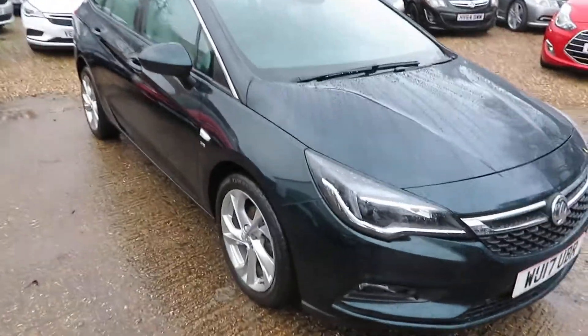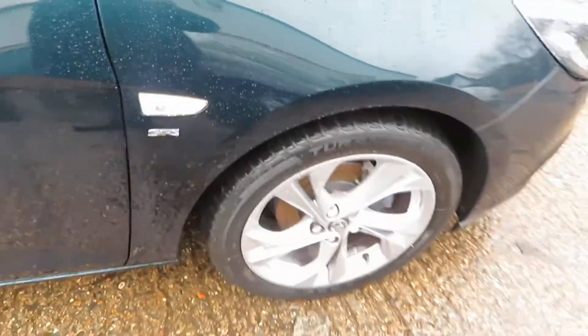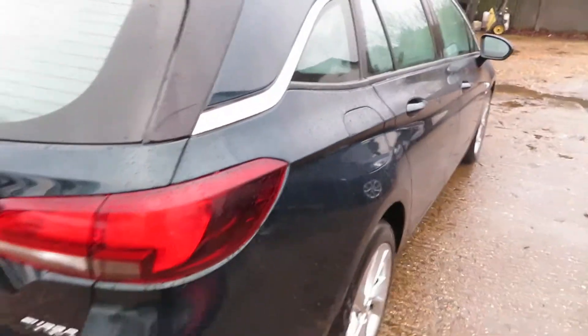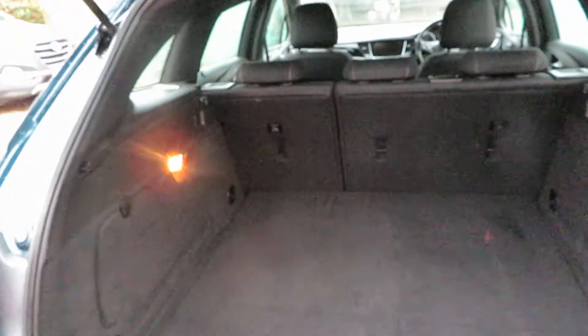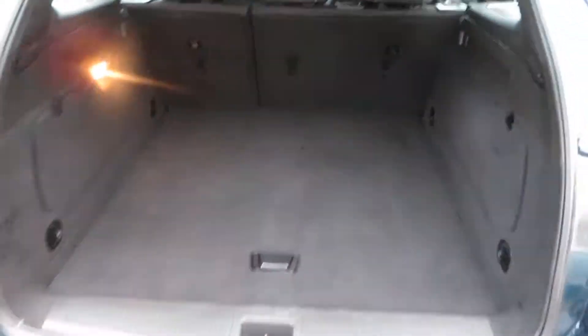Good afternoon. So here we've got an Astra K Estate Sports Tourer — it's an SRI, as you can see it's in Emerald Green, nice alloy wheels, just been valeted, automatic with sat-nav. I did put this on the computer the other day saying it was coming into stock, and the computer told me it's the only one in the country — not the only one this colour, the only one in the country on the 17 plate, Astra Estate with sat-nav. Pretty rare car.